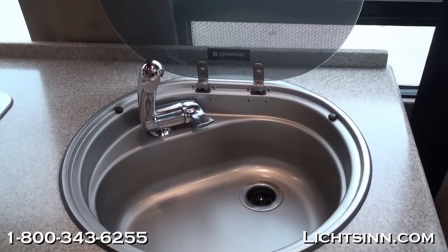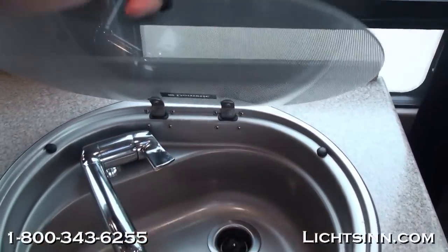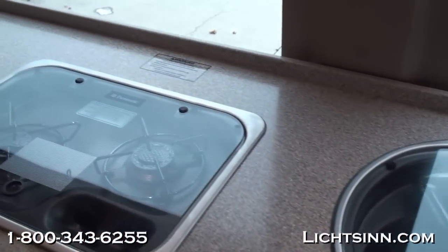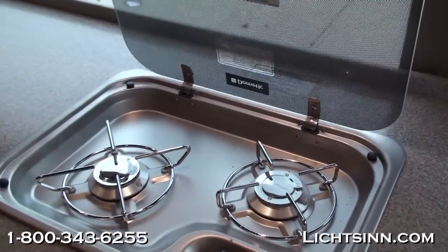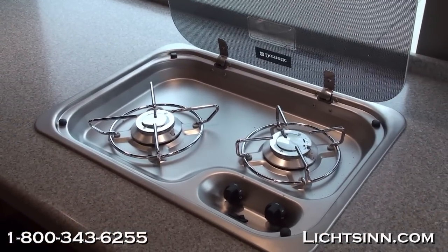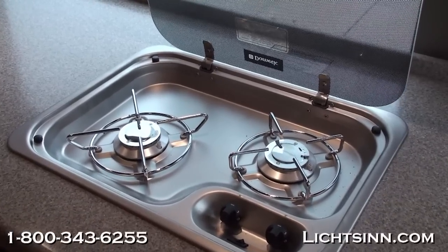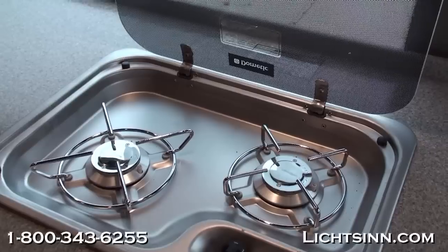Right behind this is a tip-out jalousie-style window. What makes this a jalousie-style window is that you can leave it open during nominal rain and still get some fresh air ventilation. Also to the rearward portion of the galley area is a two-burner range top with a glass top cover. The solid surface countertops are Corian, and we can use the heavier Corian countertops now that we have the higher gross vehicle weight rating.